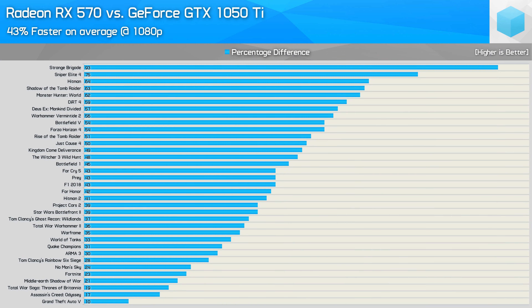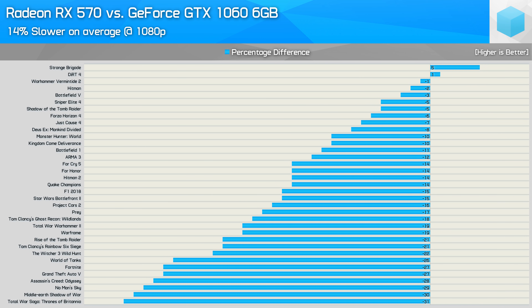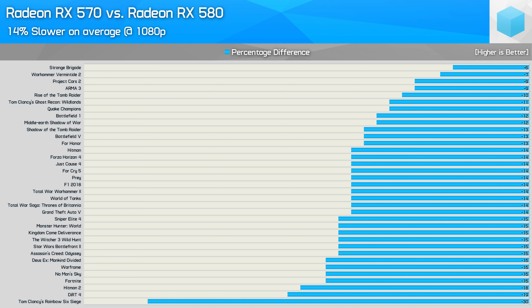Here's a quick breakdown of how the RX 570 compares to the other GPUs tested on a per-game basis. In the last video, it dominated the GTX 1050 Ti across all 36 games with a 43% performance advantage. Compared to the GTX 1060 3GB, the RX 570 was just 4% slower on average. The RX 570 enjoyed big wins in Forza Horizon 4 and Hitman, while it lost by a convincing margin in Total War Saga, GTA 5 and Fortnite. The performance deficit extends when compared to the 6GB GTX 1060, where the RX 570 was 14% slower on average, with its only real win in Strange Brigade. Compared to the RX 580, the 570 was also 14% slower on average, and for the most part between 10 and 16% slower.